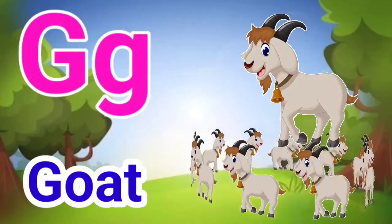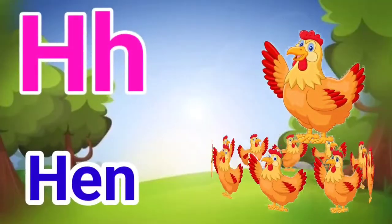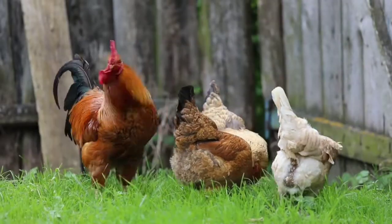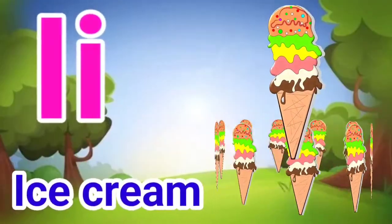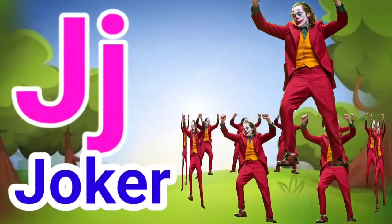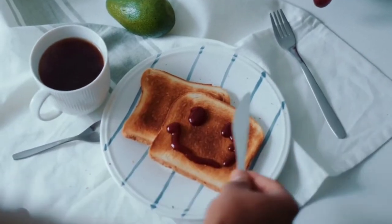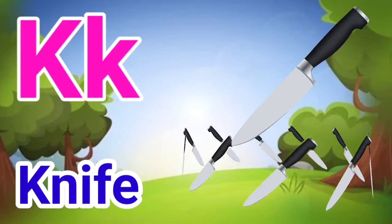G for goat, H for hen, I for ice cream, J for joker, K for knife.